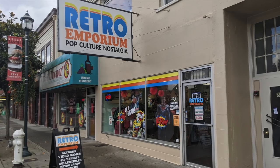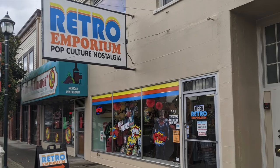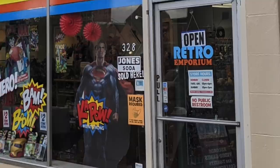Today our journey brings us to Retro Emporium in beautiful Kent, Washington — part video game store. A whole lot of retro here. Very nostalgic. Let's step inside and see what we can find.